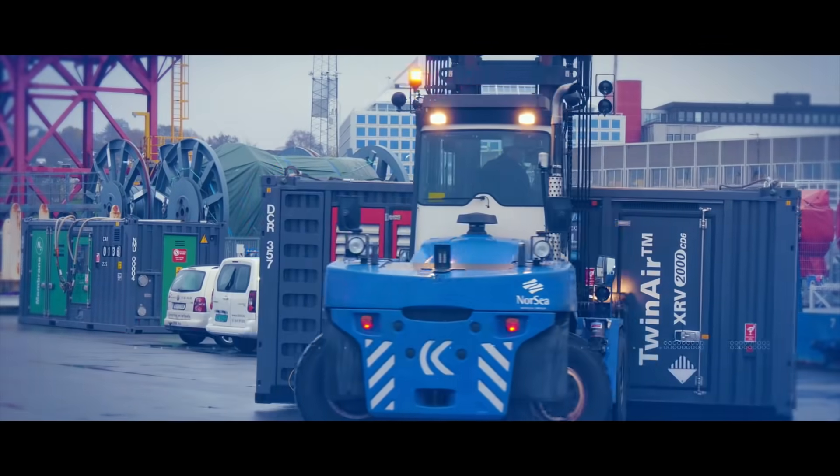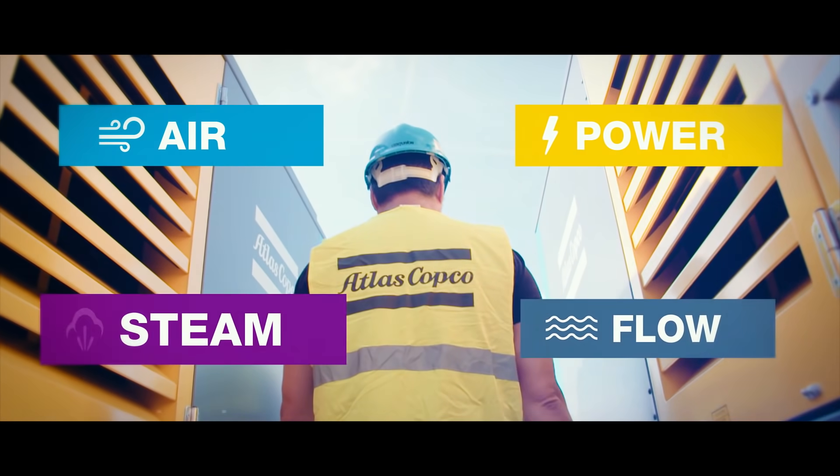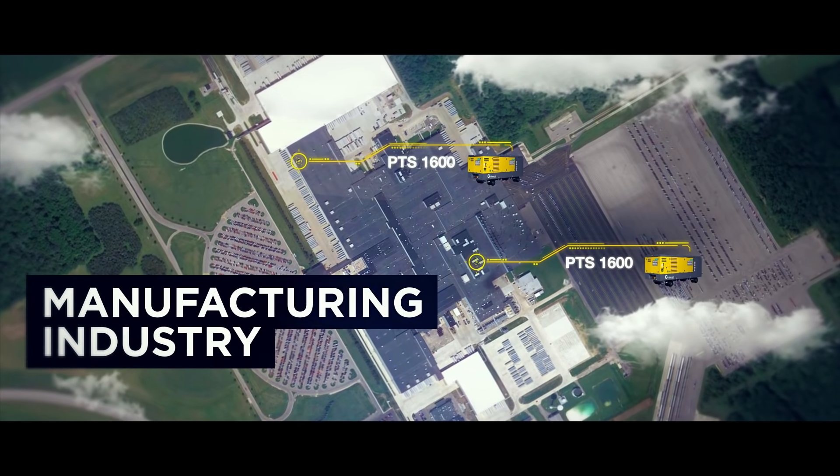Whatever your business segment, you want to work with the experts for your temporary air, power flow, steam, and nitrogen needs. For the manufacturing industry, we can support all your compressed air needs — 100% oil-free, class zero certified, or oil-flooded equipment.